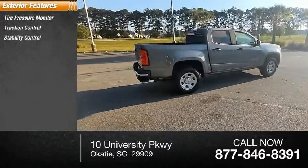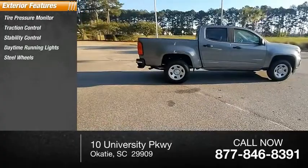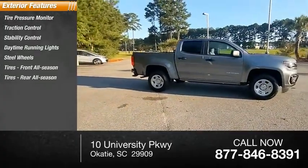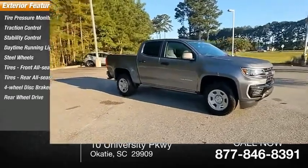Here are some of this vehicle's great options: tire pressure monitor, traction control, stability control, daytime running lights, steel wheels, all-season tires front and rear, four-wheel disc brakes, and rear-wheel drive.